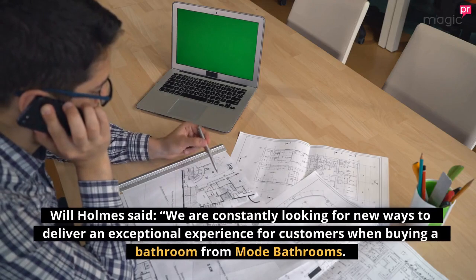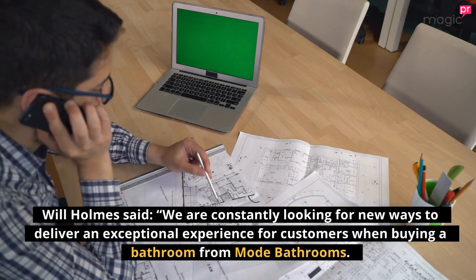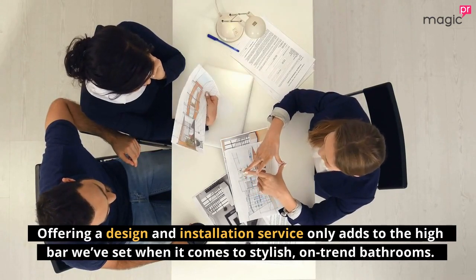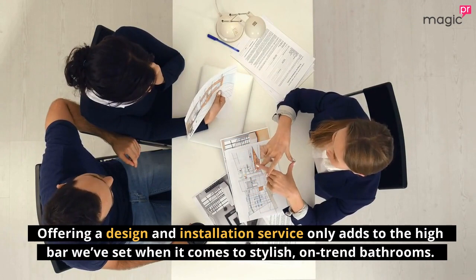Will Holmes said: "We are constantly looking for new ways to deliver an exceptional experience for customers when buying a bathroom from Mode Bathrooms. Offering a design and installation service only adds to the high bar we've set when it comes to stylish, on-trend bathrooms."